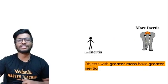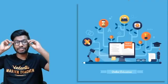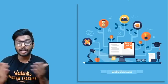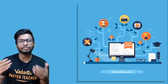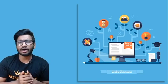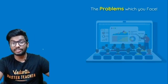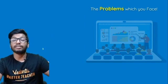Before we get into questions, there's an important announcement. We conducted a survey asking what problems you're facing on YouTube during quarantine. Many of you shared issues, and I'll mention a few you'll relate to.